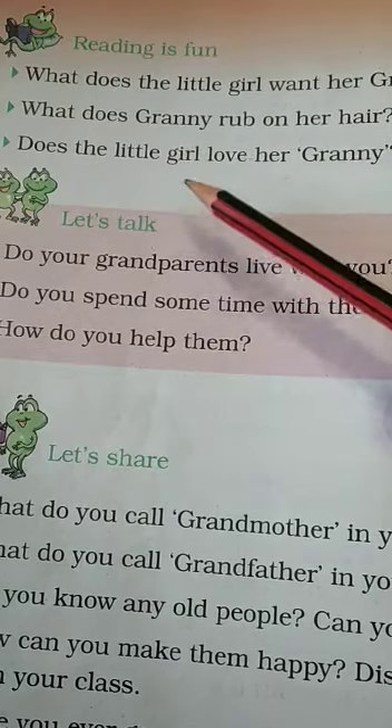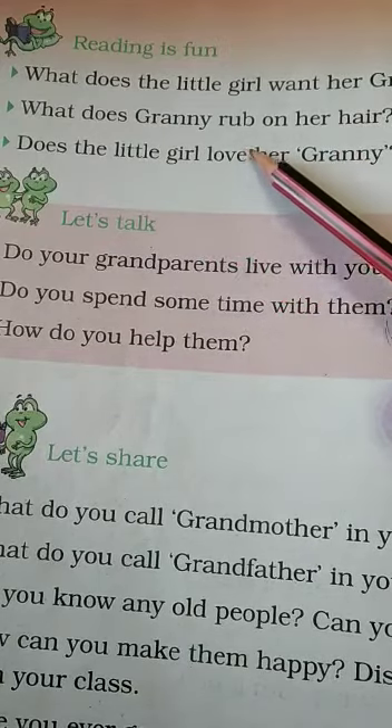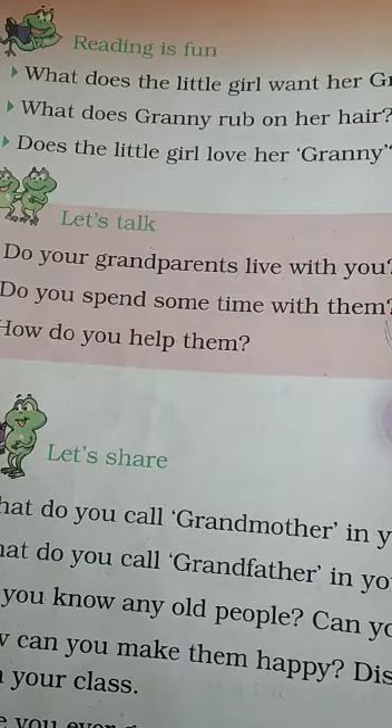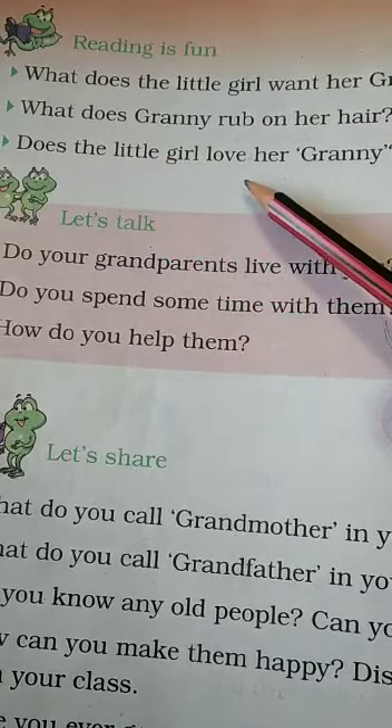Does the little girl love her granny? Yes, the little girl loves her granny.